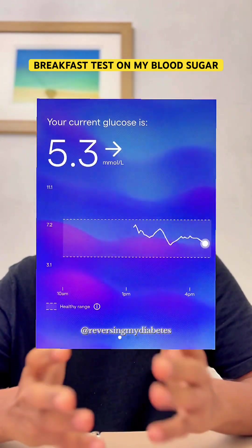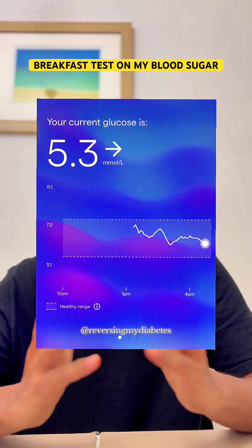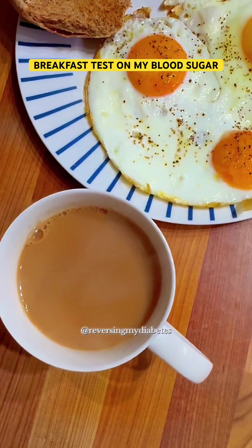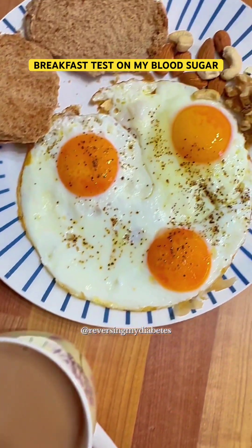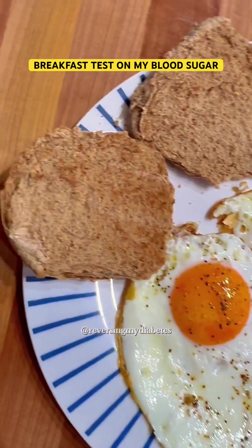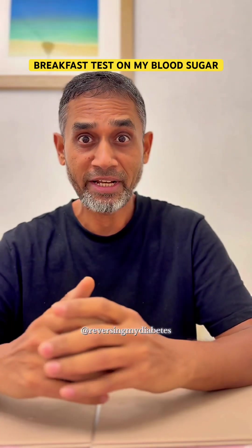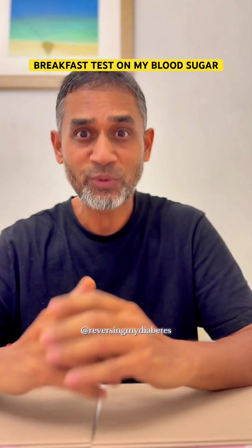After a couple of hours, the blood sugar monitor is giving a reading of 5.3 mmol/L, which is a very good and healthy blood sugar level. This shows overall good control of blood sugar, and this is a very good reading. This breakfast worked well for me. If you want to try this recipe, go ahead — but always remember everybody is different and could get different results. Stay tuned for more.